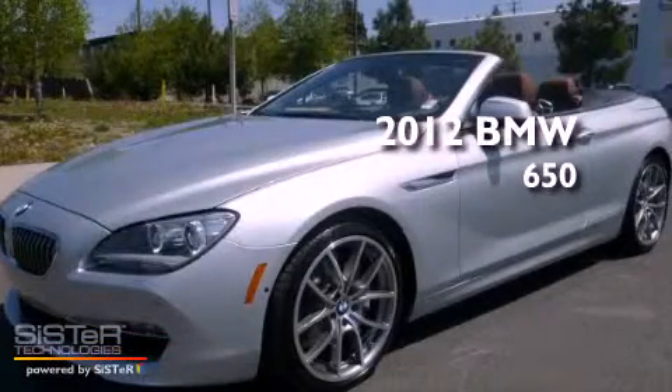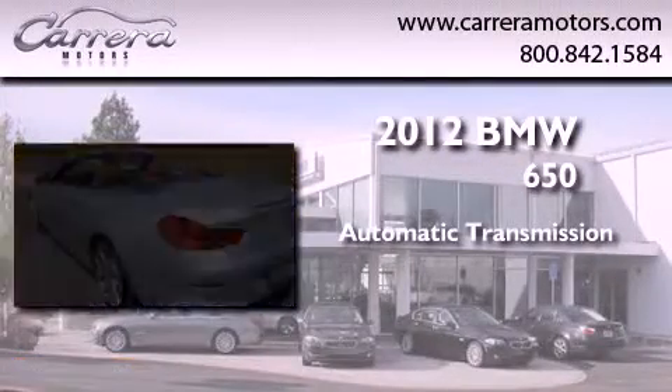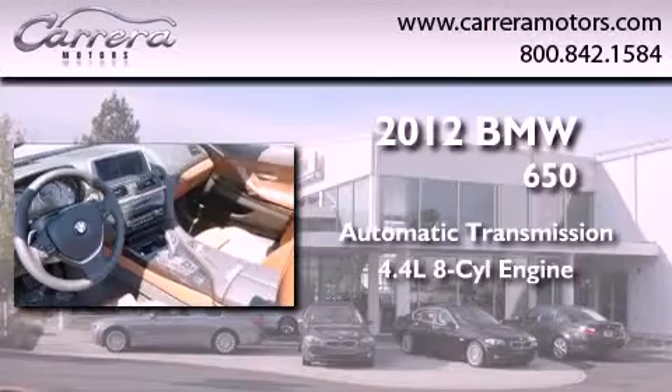This is a brand new 2012 BMW 650. This car has an automatic transmission and a 4.4 liter V8.